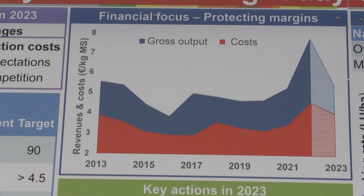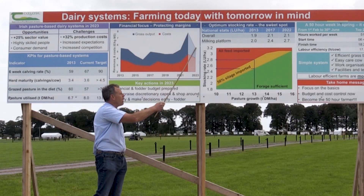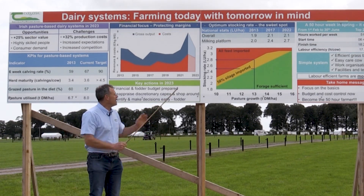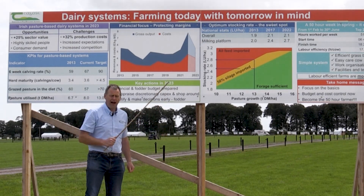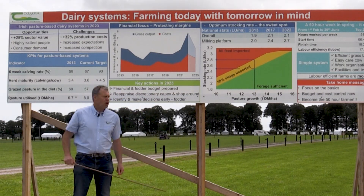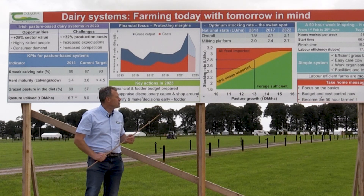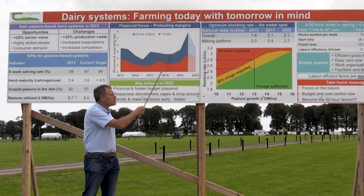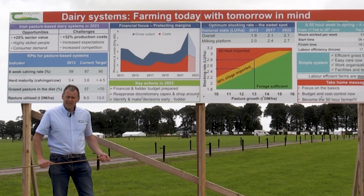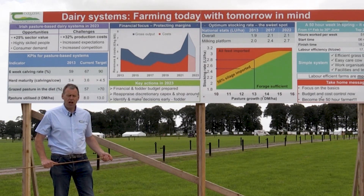However, we're now experiencing a significant correction. Milk price has come down significantly and there's not the same reduction happening in costs. Costs are still stubbornly high on a lot of farms — a lot of the inputs are still very high and milk price has come down. So this is where we forecast profitability is likely to be this year, which is back to probably similar levels to prior to 2022. But that cost of living has increased significantly in the meantime, and that's going to put pressures on the financials of a lot of dairy farms.